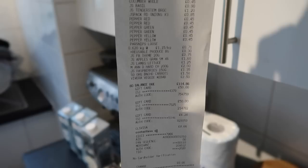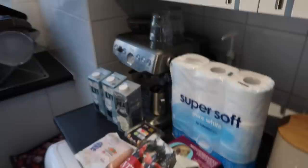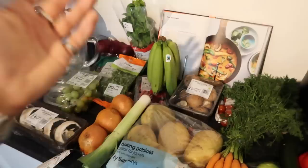The receipt was rather large. As you can see, we got a huge grocery shop. The total was £114.86, so there was quite a lot in there. However, we have got a lot, which is very exciting, and some new bits to try.